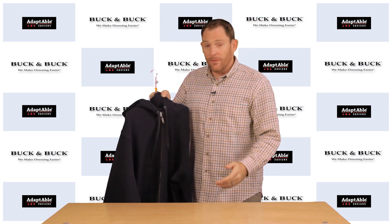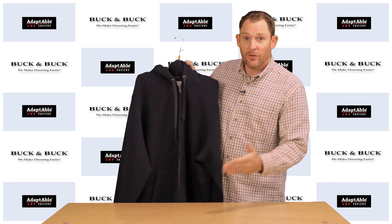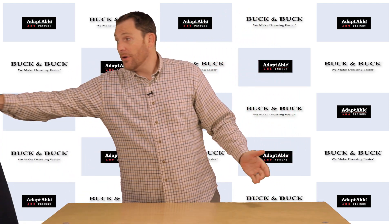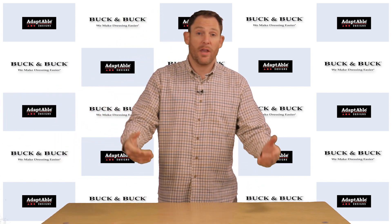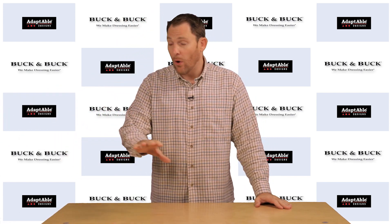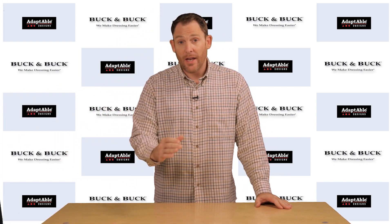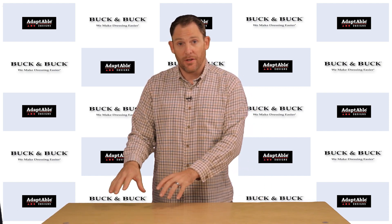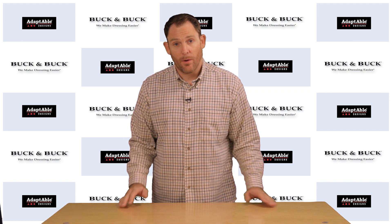Now, we do all of these alterations so that they work best for you. What you're going to want to do is talk to one of our customer care specialists. They know about all the alterations we do. They can help you walk through step by step and design the custom alteration that you need and that's going to work best for you.